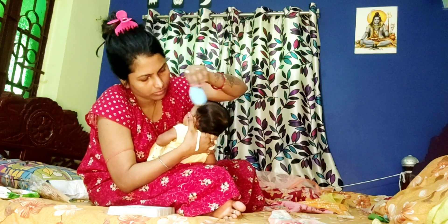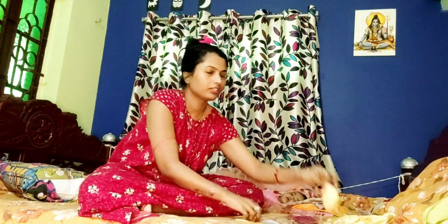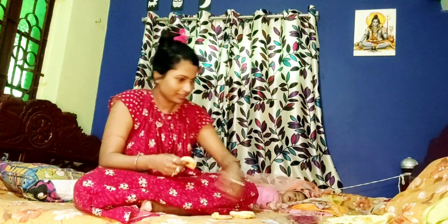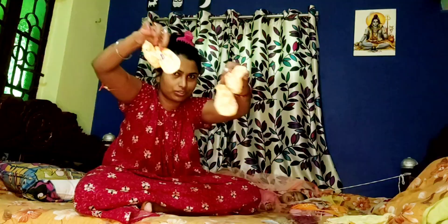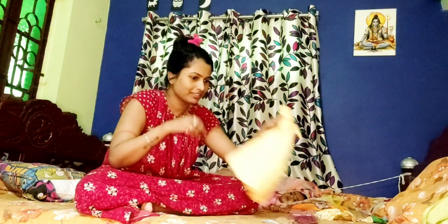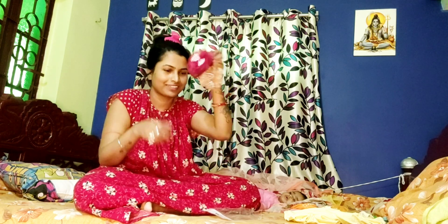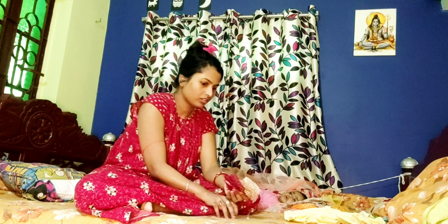Hello guys! I will share with you how I get ready for vaccination day. First of all, I am wearing this dress, socks, and hand gloves. This is a small hairband, just for a 4, 5, or 6 month old baby.